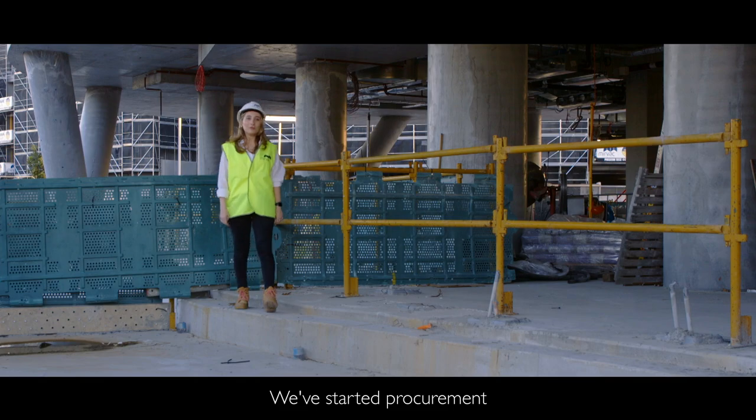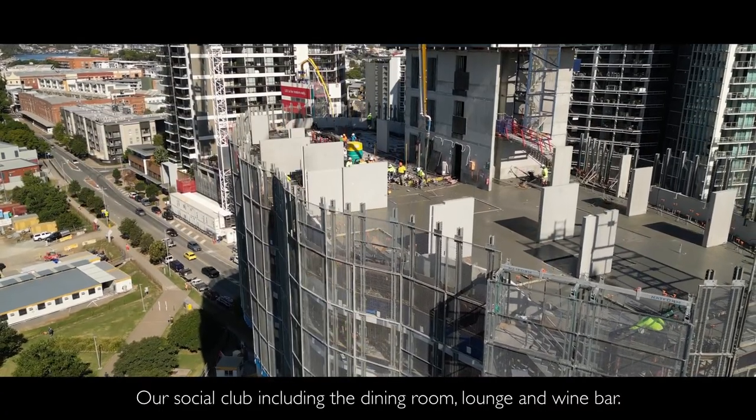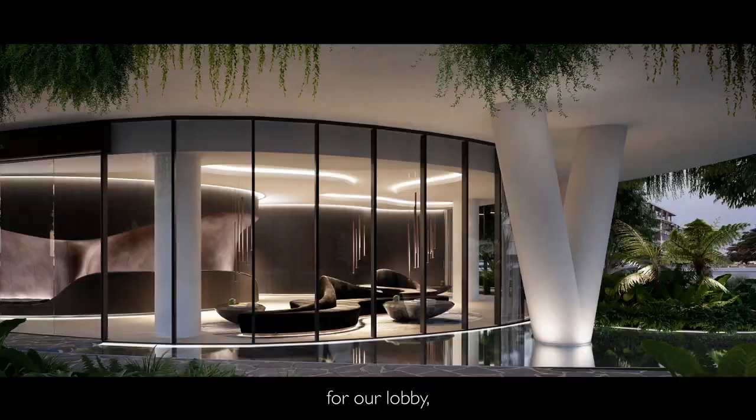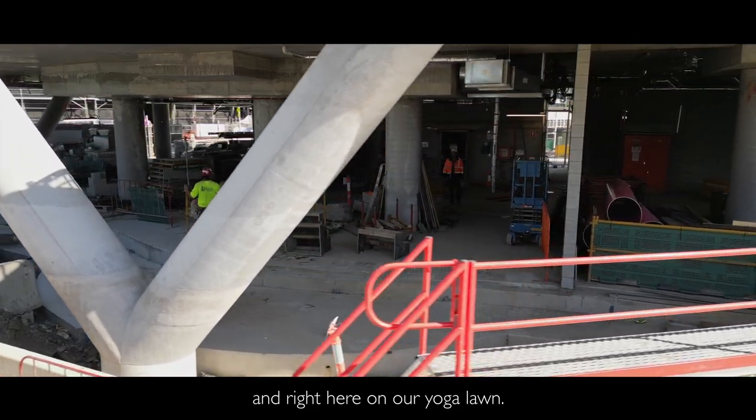We've started procurement for our rooftop resort furniture, our social club including the dining room, lounge and wine bar, and on ground floor for our lobby, treatment rooms, gym and right here on our yoga lawn.